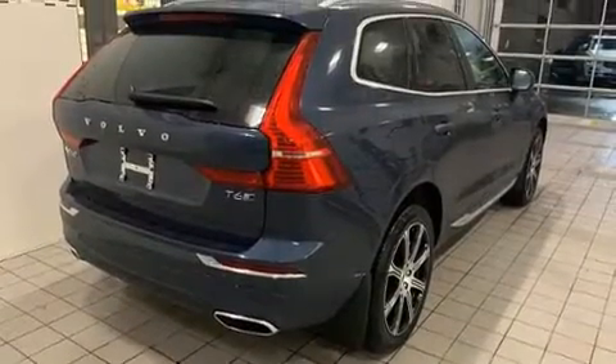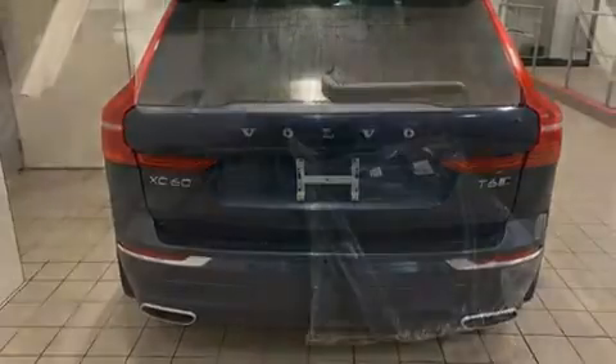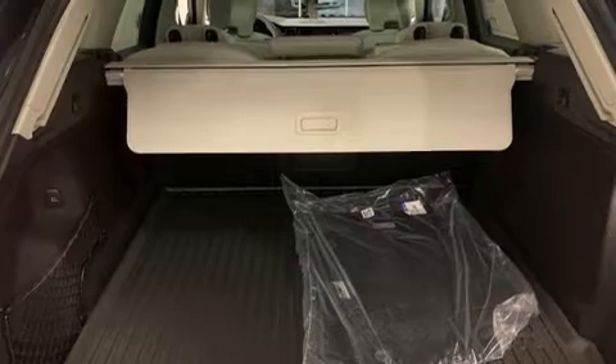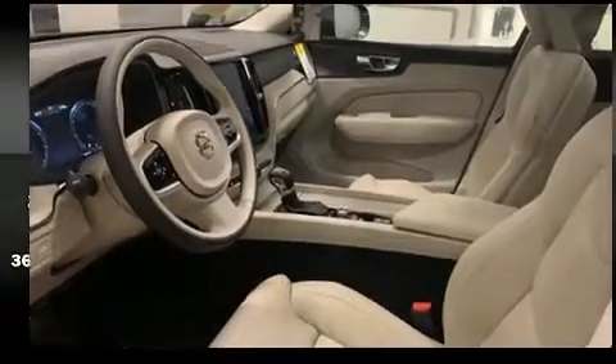All of the premium features expected of a Volvo are offered, including front and rear reading lights, an automatic dimming rear view mirror, an outside temperature display, fully automatic headlights, and power seats. For drivers who enjoy the natural environment, a power moonroof allows an infusion of fresh air.